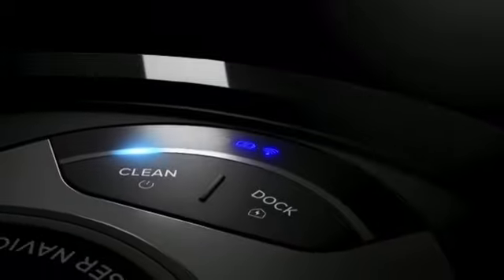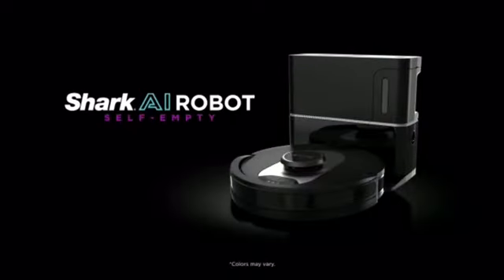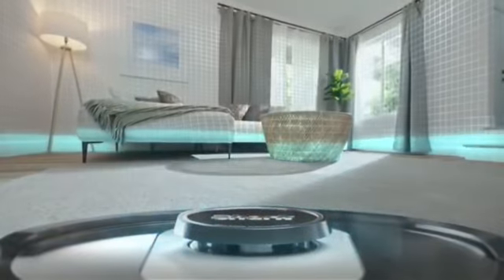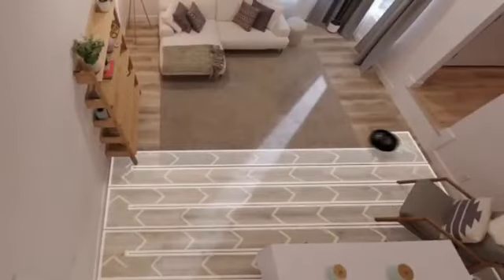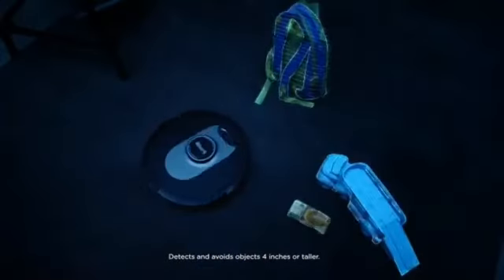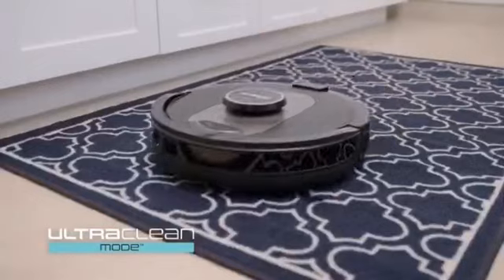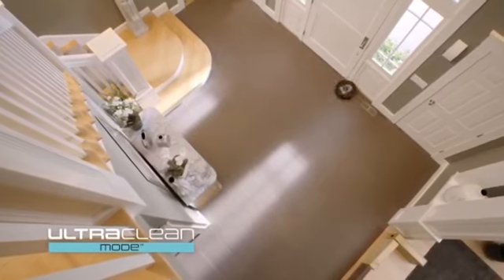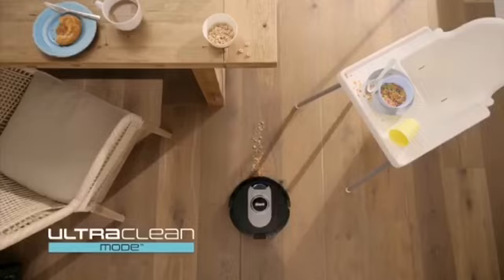Meet the next generation self-empty robot: the Shark AI Robot Self-Empty. Its advanced AI laser navigation precisely cleans row by row while avoiding objects, day or night. And now with Ultra Clean Mode, you can target and deep clean single rooms, high traffic zones, and specific spots.